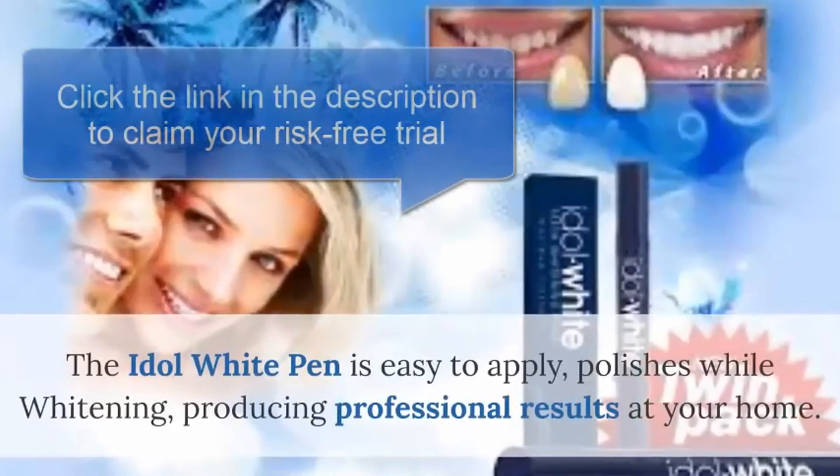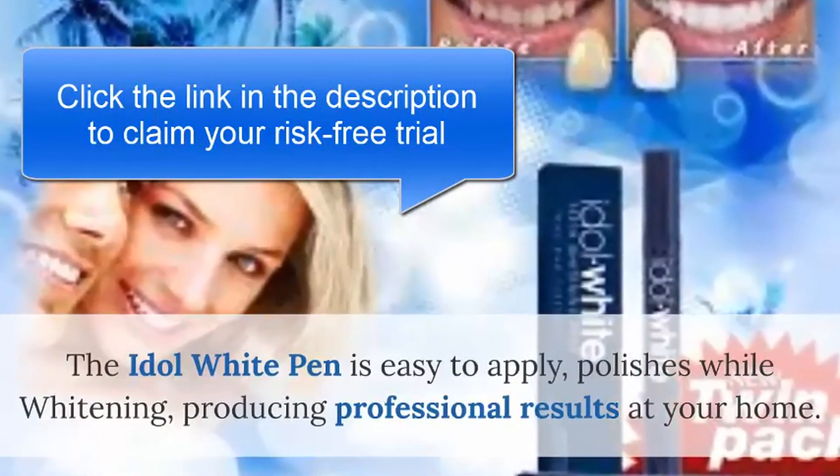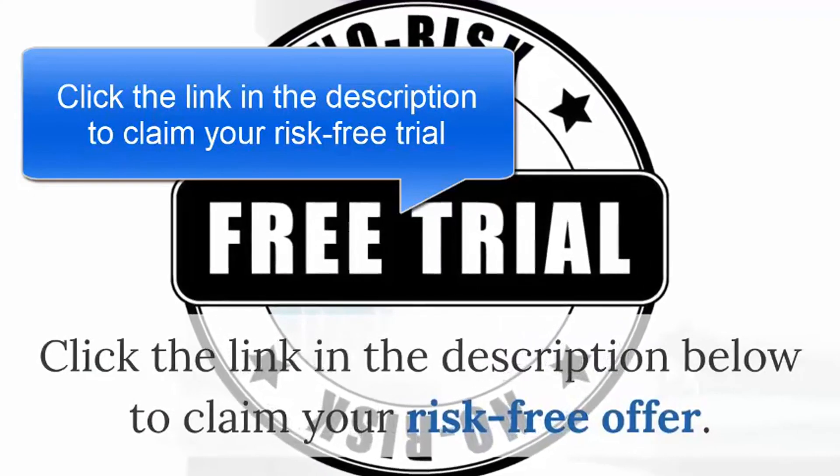Step 3: Rinse after 15 minutes. Do not eat or drink for 1 hour. The Idle White pen is easy to apply, polishes while whitening, producing professional results at your home. It's past time to get the smile you have always dreamed of. Click the link in the description below to claim your risk-free offer.